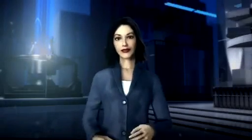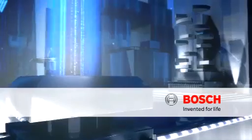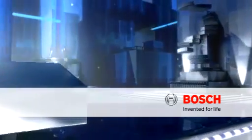Pressure and injection are important in enabling fuel to combust completely, so that as much kinetic energy as possible can be obtained. Bosch — Invented for life.